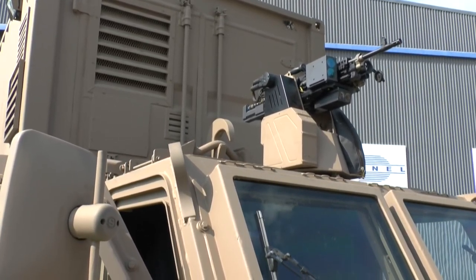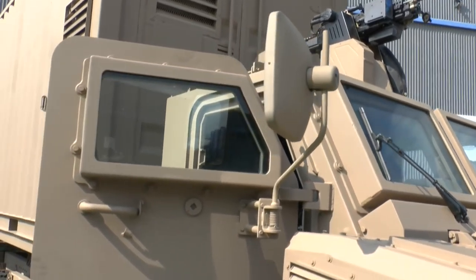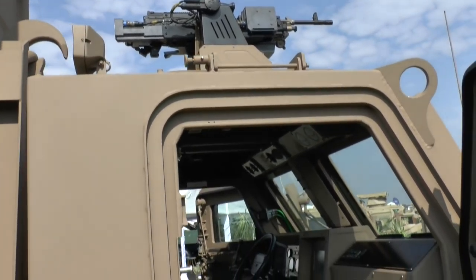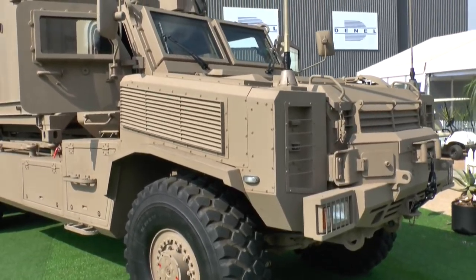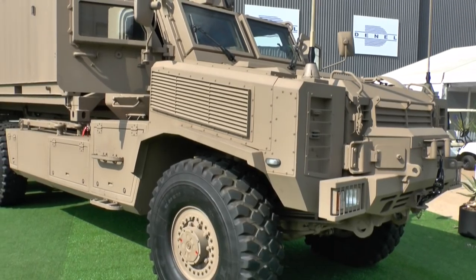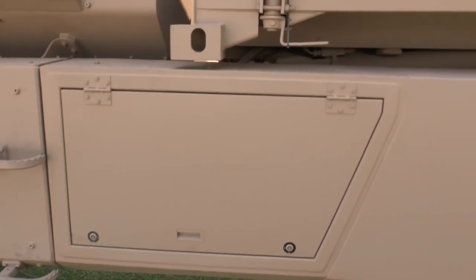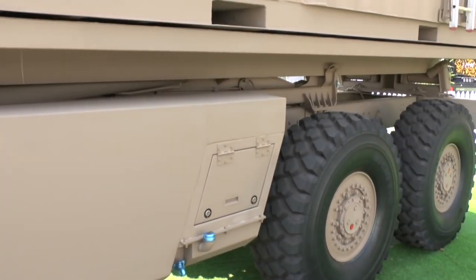As for what automotive components the demonstrator has in the way of engine, transmission, and so on: this is based on the RG31 mine-protected vehicle — specifically the RG31 Mark VI. The RG31 Mark VI is equipped with a Cummins QSB engine, an Allison 4500 gearbox, a BAE Systems transfer case, and AxleTech axles that will be fitted to the vehicle.